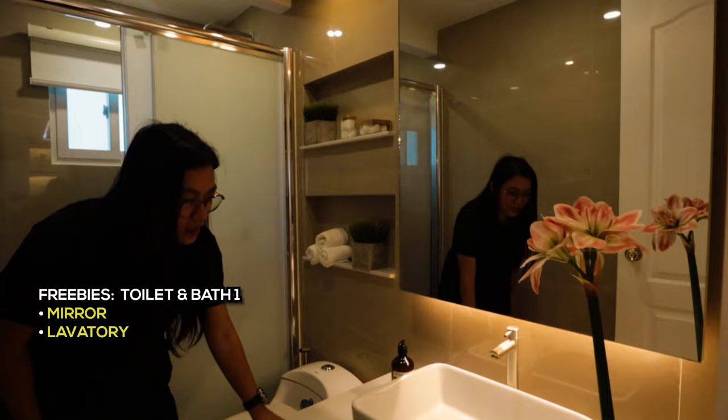There is a mirror on the side, two electrical outlets for a hair blower or phone charging, a water closet and bidet included upon turnover, and a glass enclosure. The shower is rain-type with faucet and drainage below, an electrical outlet for water heater, and a two-panel sliding glass window with screen and blinds, plus a wall niche. The flooring is not too glossy so it doesn't get slippery when wet.